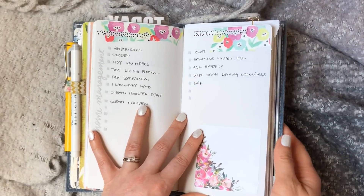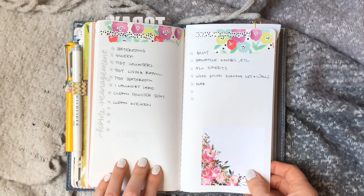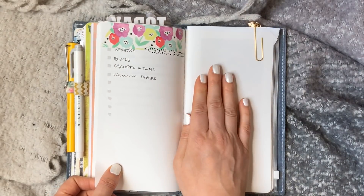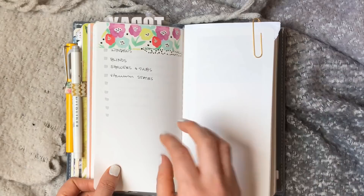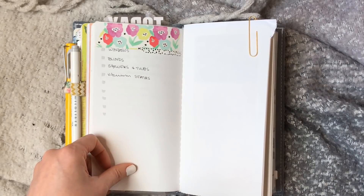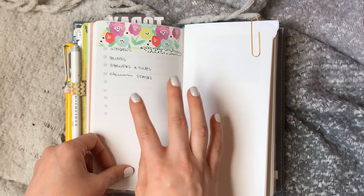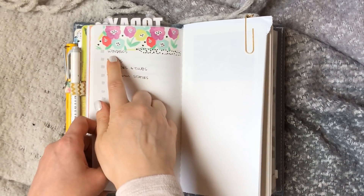Write down everything that you either need to do, need to continue doing, or constantly are forgetting — so it needs to be on a list in front of you. I find it easiest to break my list up into daily, weekly, and monthly categories. You could also have quarterly and even a yearly one. The trick is that sometimes we get motivated and think we should be doing things every week, but when rubber meets the road that's way too much. Some things really just don't need to be done as often.